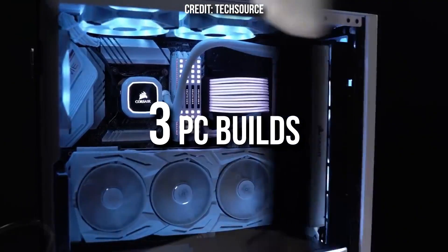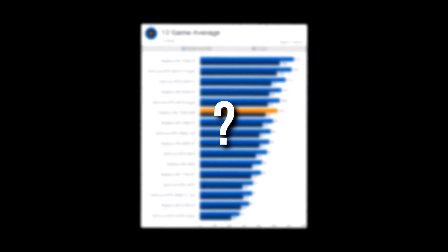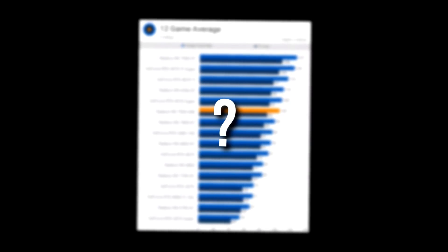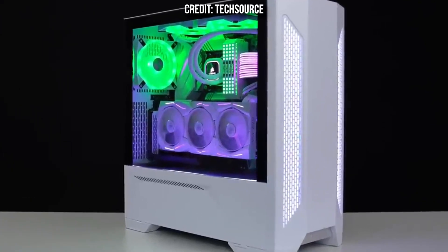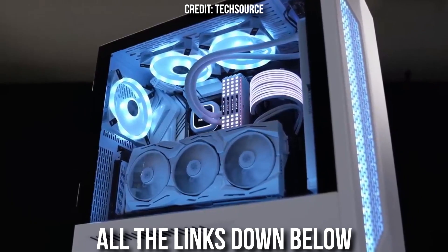I'll show you three different gaming PC builds for three different budgets, and you will also see the level of performance you can get with each PC at 1440p resolution, both in high demanding games and in esports shooters such as Fortnite, Valorant, and other games. That way, if you end up buying one of these PCs, you know what to expect. The links to all of these systems will be down below in the video description.